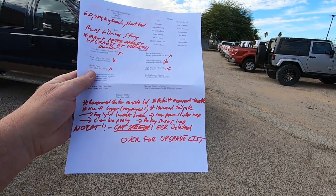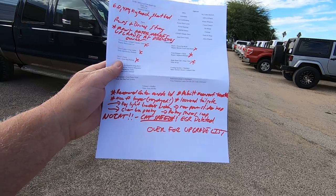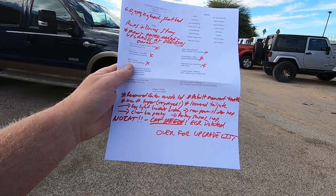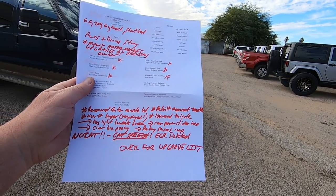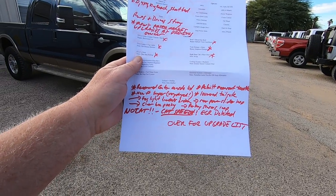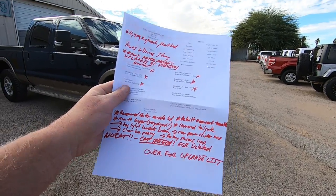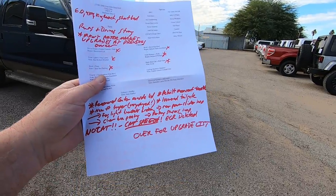We rebuilt the moonroof track — they're always broken — so it's got a brand new moonroof track. New front bumper; the front bumper before was really jacked up, dings and dents all over it. Louvered tailgate is new; the rear tailgate looked like hell also. The fog light brackets were broken. The rear power sliding window doesn't work, which is normal — we never replace those.